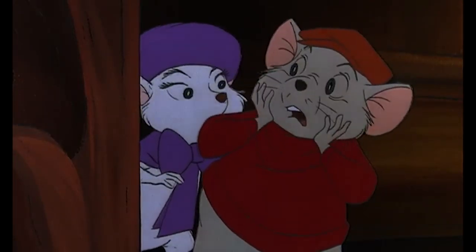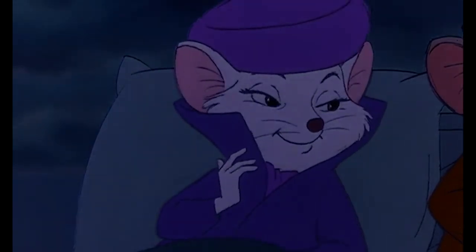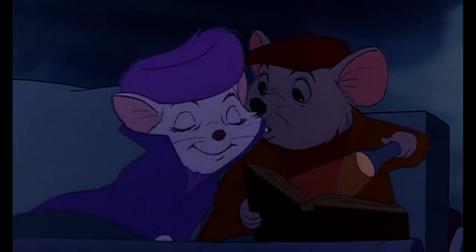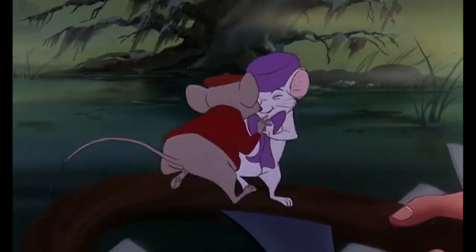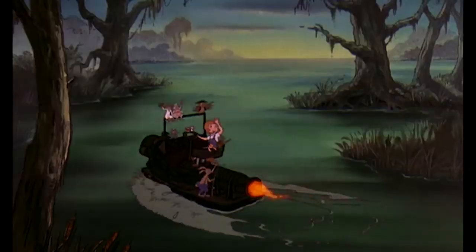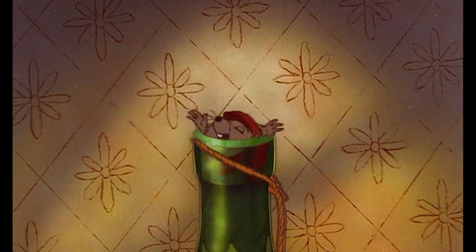Back in 1977, Disney released The Rescuers, an animated film based off the book series by Marjorie Sharp that followed the story of Rescue Aid Society members Bernard and Bianca as they attempted to rescue a little girl from a maniacal pawn shop owner in the bayous of Louisiana. The film was a huge critical and, more importantly, financial success during an era when Disney was really hurting for one. And of course, you can learn all about The Rescuers by checking out my video on the topic.